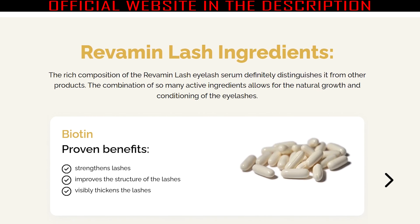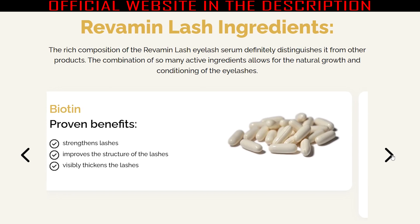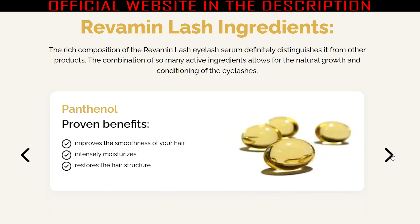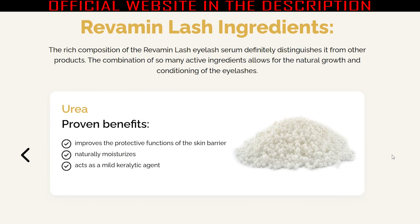Glycerin protects the eyelids and lashes from harmful external factors and regenerates the lashes by deep conditioning. Sodium hyaluronate helps strengthen the bulb, moisten lashes, and condition them for beautiful hair structure. Urea promotes the functions of the skin barrier and naturally moisturizes the eyelids for smooth lashes.